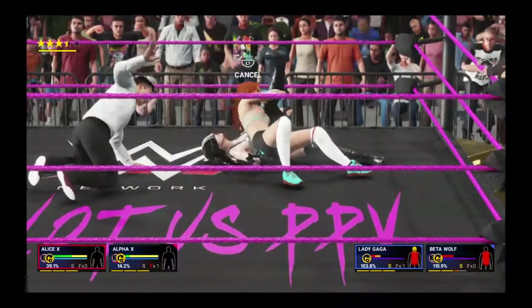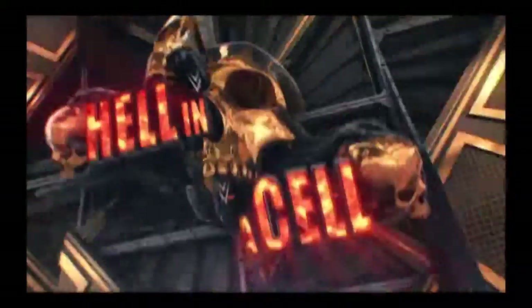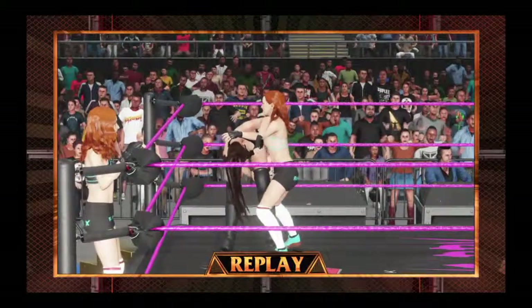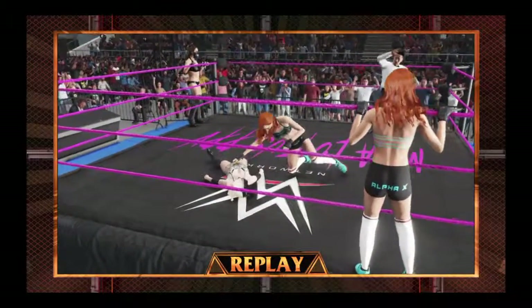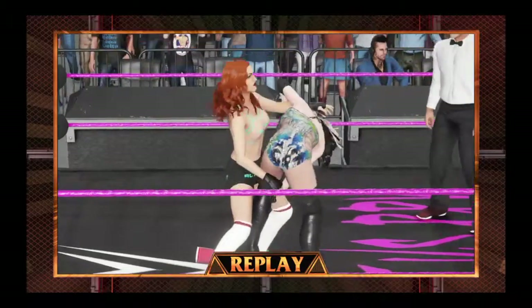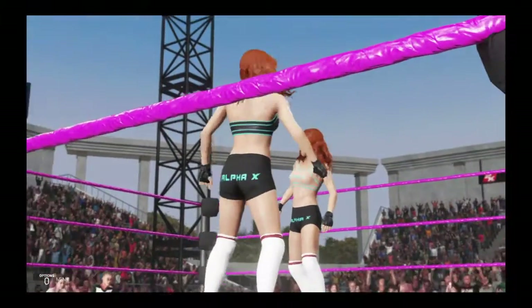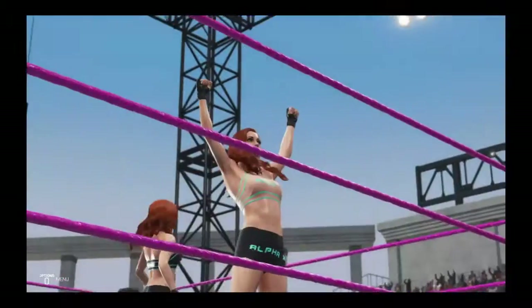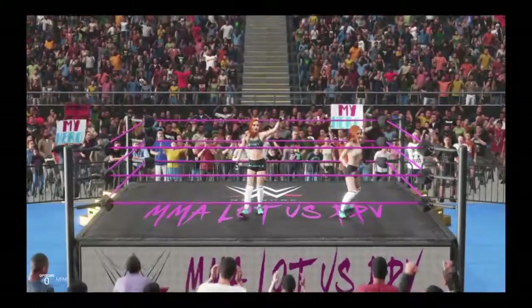The tag team — she goes for the cover: one, two, three! They got it! These ladies put on quite a show. Critics of these ladies in the WWE might not have been very impressed, but they did do some nice things in there. Here are your winners — Alpha X and Alice X, the Bad Girls! Huge pinfall win here tonight. Talk about making your presence felt in a match. What a win! Folks, we just saw one of the most exciting matches you'll see anywhere.